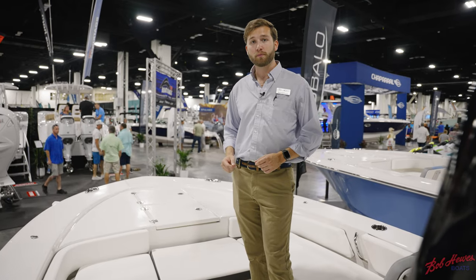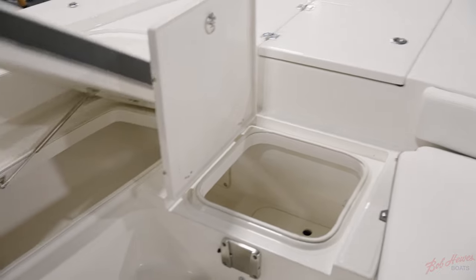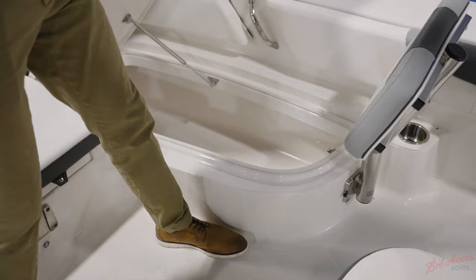To port you have an extra long storage compartment that doubles as lockable rod storage. You also have storage in the center, and to starboard you have an insulated overboard draining extra long fish box.